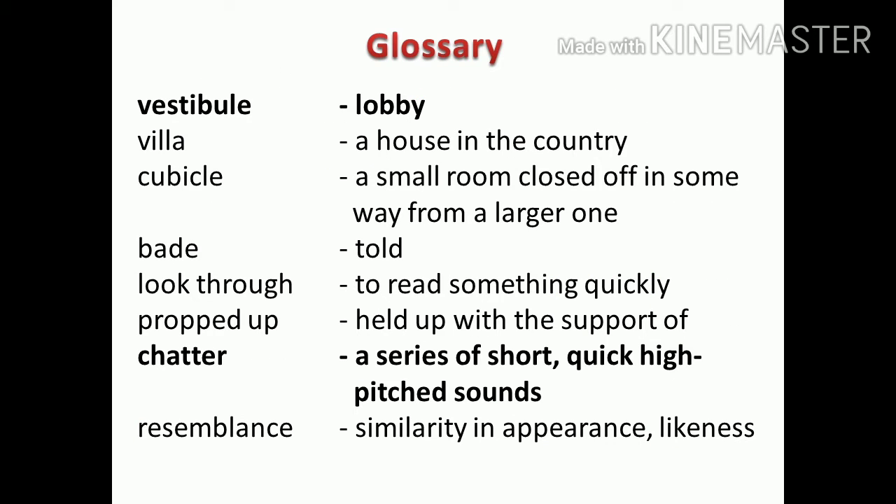Let's see the glossary part. Vestibule means lobby. Villa means a house in the country. Cubicle — a small room closed off in some way from a larger one. Bade means told. Look through — to read something quickly. Propped up — held up with the support of. Chatter — a series of short, quick, high-pitched sounds. Resemblance — similarity in appearance, or likeness.